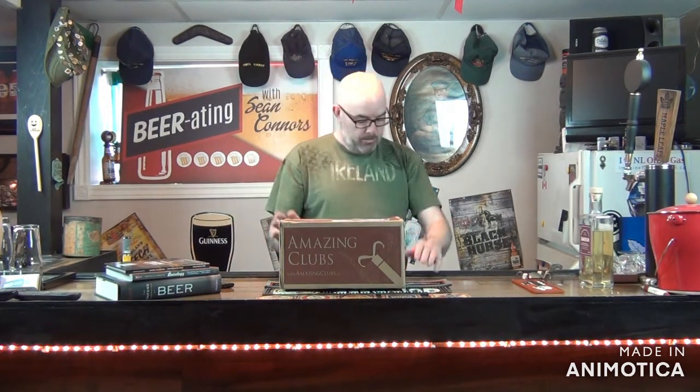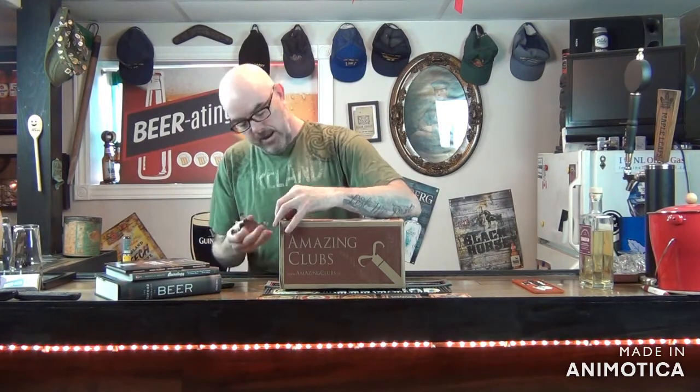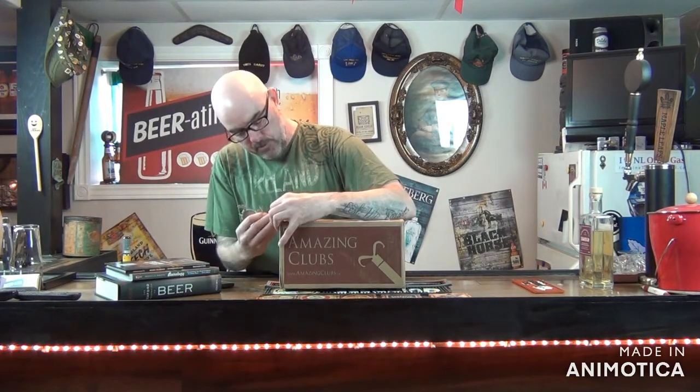Every month I get a dozen beers. It's supposed to be six different beers, four different styles, so two of each. I went to share some of this with a buddy of mine, so I'm going to crack it open. I'm not going to drink the beer today — my buddy's coming down to get his beer, so I want to go through it and see what's in there. And then in another day or so, I'll finish the video.